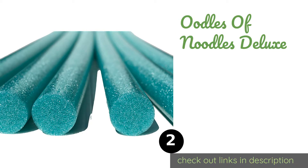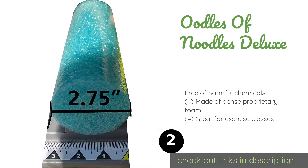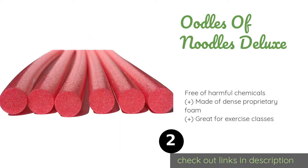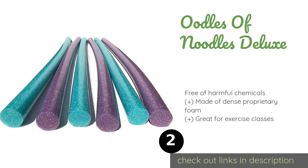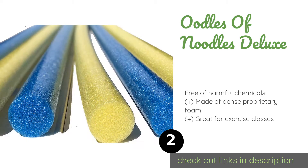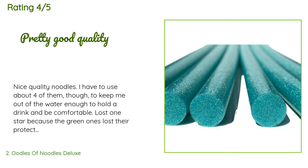The second product is Oodles of Noodles Deluxe. It not only comes as a six-pack, but each noodle has a solid core to increase its lifespan, making it an excellent value for the price. They are ideal for pool parties and also for all manner of arts and crafts. This product is available on Amazon for $30, with an average rating of 4 stars from more than 36 customer reviews.